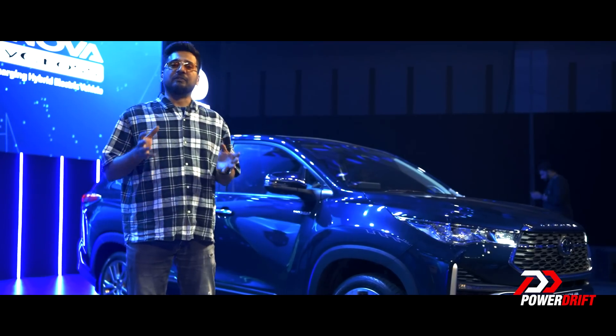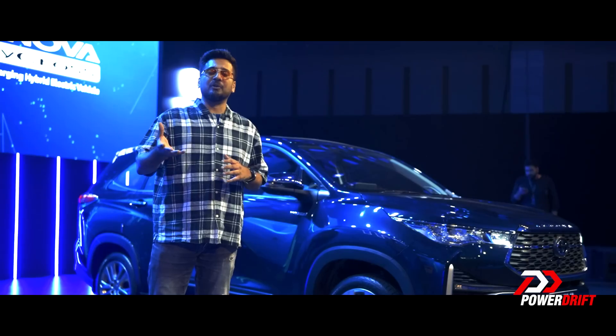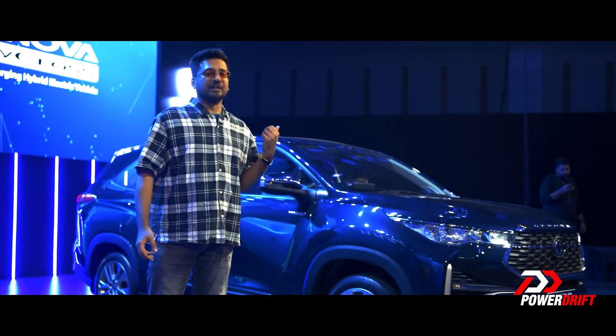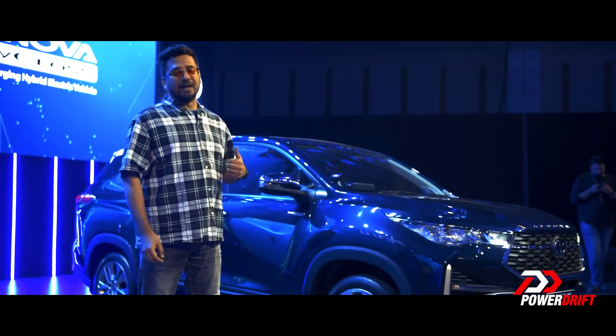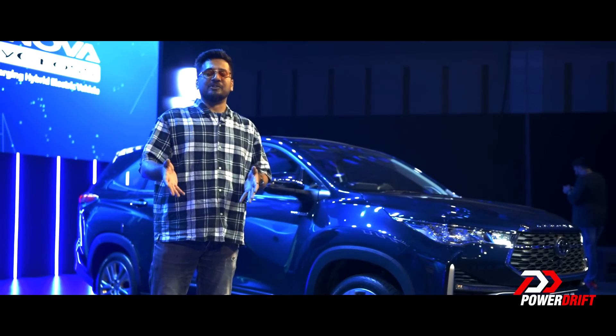Thanks a lot for watching PowerDrift. We are going to be headed to Bangalore very soon in a couple of days, where we get behind the steering wheel of the strong hybrid and the non-hybrid HyCross. Let us know what you thought about the car in the comment section below — goodbye.